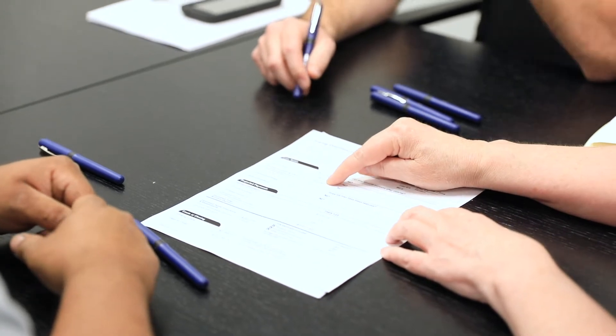Over the last few episodes, we've talked a lot about the different kinds of loan options out there for buying a new manufactured home. So today, we're going to talk about what happens after you've been approved by the bank.